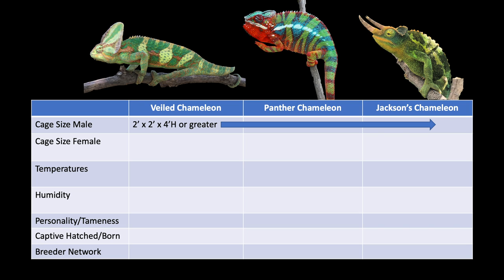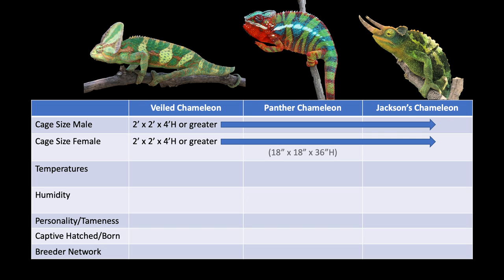Please do not put a male of any of these species in one of those 18-inch by 18-inch by 36-inch-tall cages. If you are buying a chameleon from the pet store, check the dimensions and remember that if the baby chameleon is old enough to be sold to you, it is old enough to live in its adult cage. For females, only the panther females are smaller than the male. All the others must be kept in the same size cage as the males. I hesitantly acknowledge that an 18-inch by 18-inch by 36-inch-high cage is acceptable for a female panther chameleon.